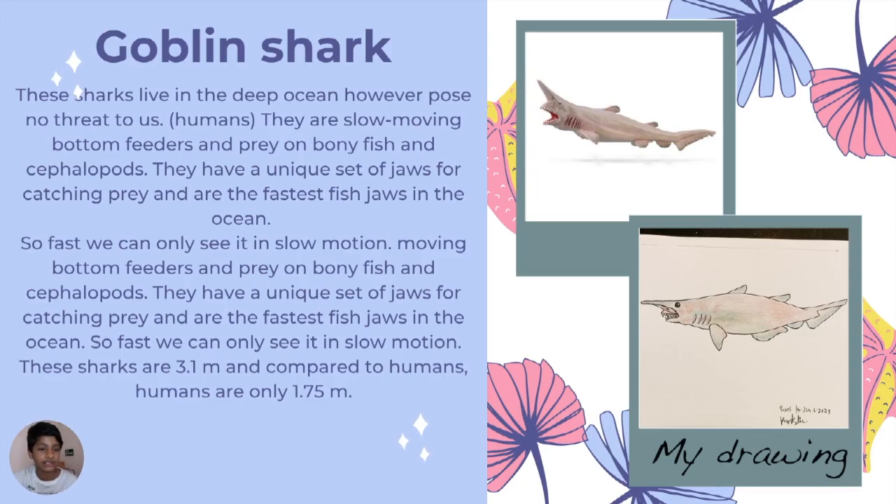Goblin shark — these sharks live in the deep ocean. However, they pose no threat to us. They are slow-moving bottom feeders and they prey on bony fish and cephalopods. They have a specialized set of jaws for catching prey and are known for having the fastest-striking jaw in the ocean.